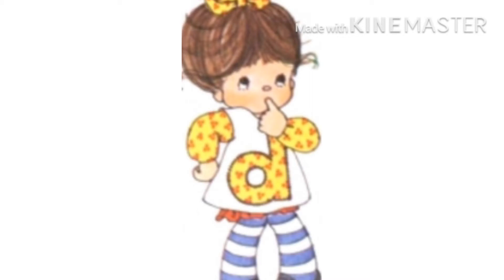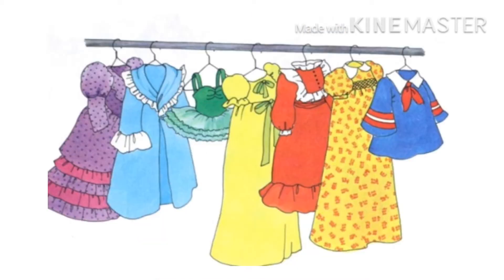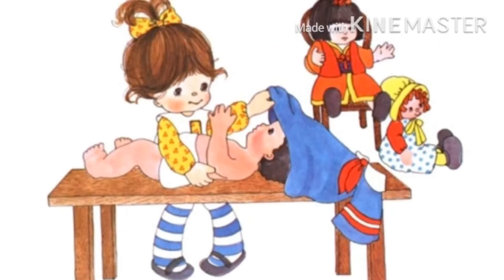Little D said, 'I will make some beautiful dresses for my dolls.' Now look, she is making a dress for her dolls. She made a lot of beautiful dresses. Who made them? Little D made them.